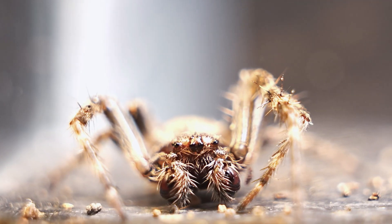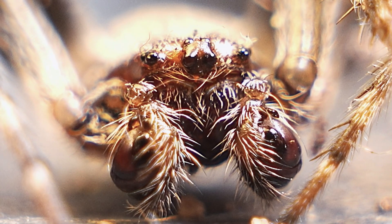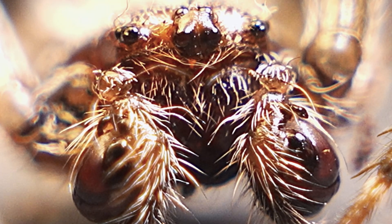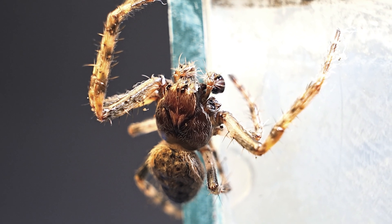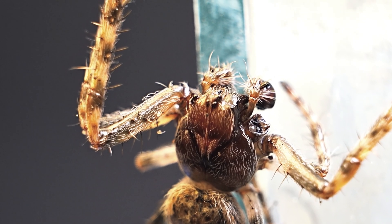Let me introduce you to one of the most fascinating and cunning spiders: the hunting spider. With an incredible ability to move swiftly, it glides through its surroundings with such agility that in the blink of an eye it almost got away from me.